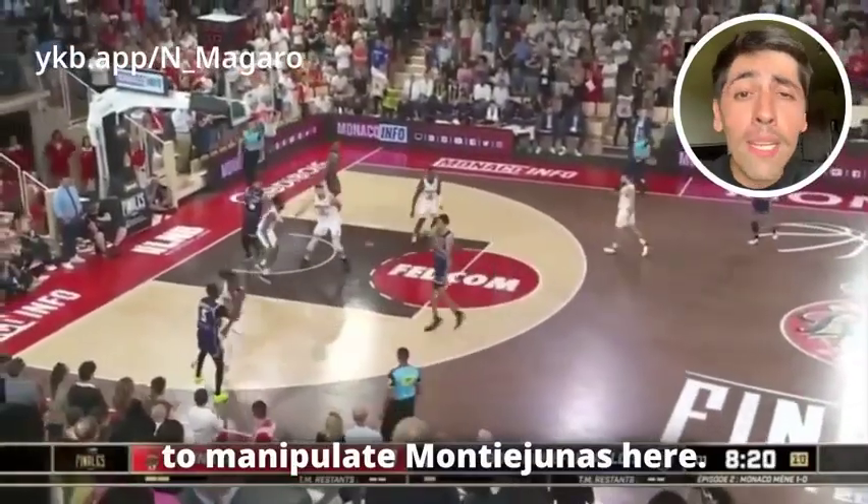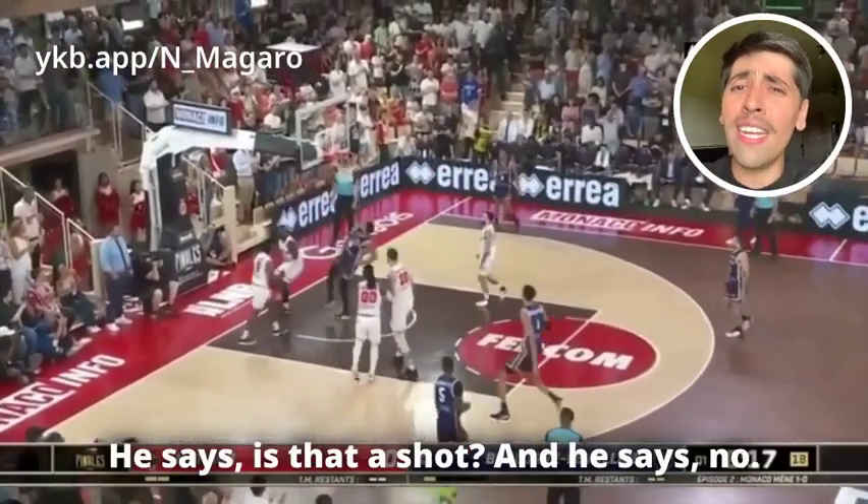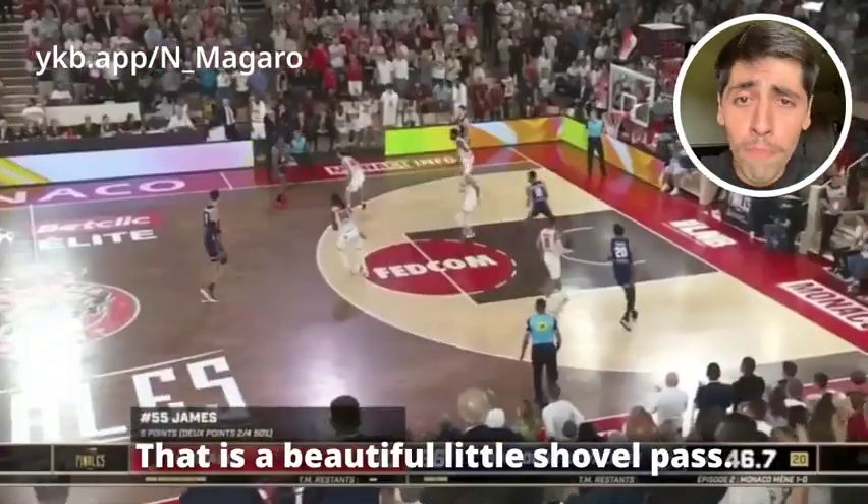And then he's going to manipulate Mana Yunus here — he says, 'is that a shot?' And he says no, that is a beautiful little shovel pass.